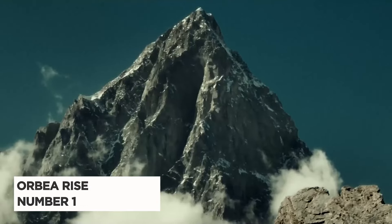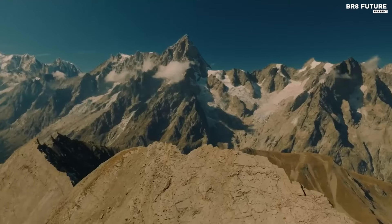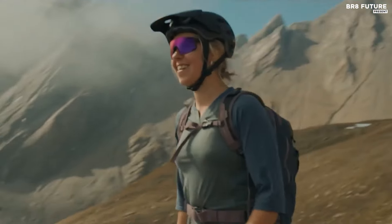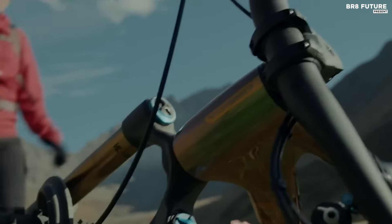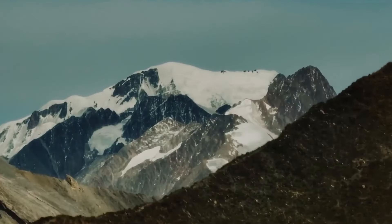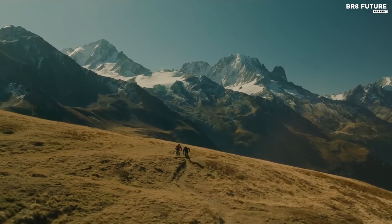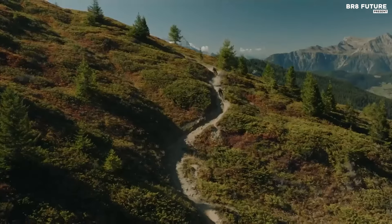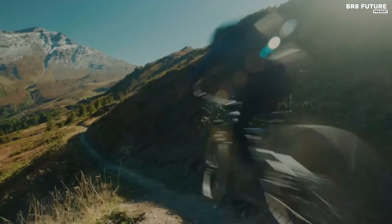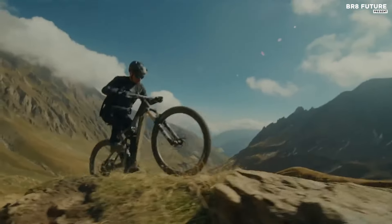Orbea Rise has quickly emerged as the pinnacle of lightweight electric mountain bikes, setting a new standard with its innovative design and unparalleled performance. With a philosophy focused on 'More Bike, Less E,' Rise delivers the most natural riding experience in the market, seamlessly integrating electric power with traditional biking sensations. Featuring customizable options, Rise offers riders the opportunity to tailor their experience to their preferences. The bike has garnered widespread acclaim, becoming the most awarded MTB brand of the year, a testament to its exceptional quality and craftsmanship.